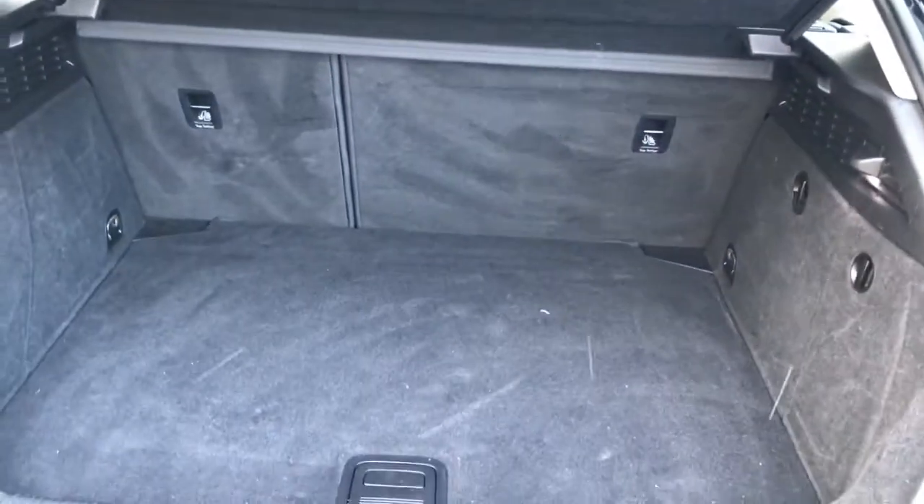There's a large amount of boot space, especially for a vehicle of this size — very practical. As you can tell, it's been kept very well, perfect for shopping or any luggage.